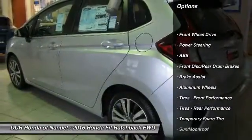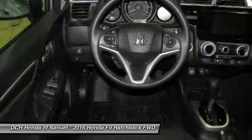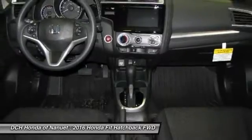Stability control, traction control, keyless entry, steering wheel audio controls, anti-lock braking system, moonroof, Bluetooth, driver airbag, power steering, adjustable steering wheel.